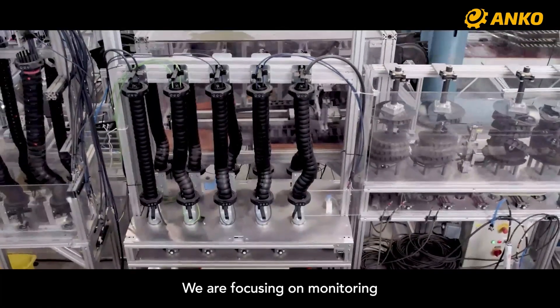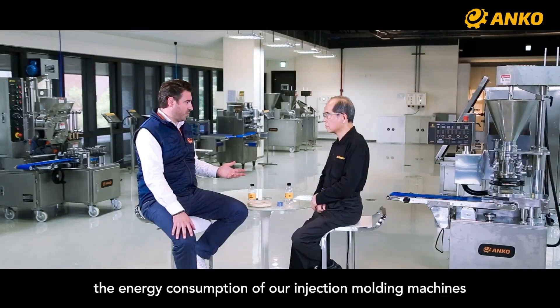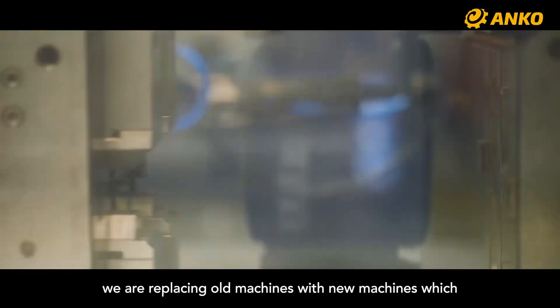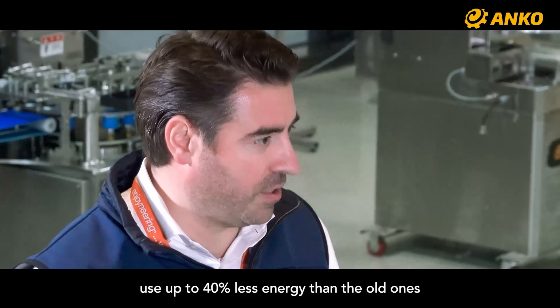We are focusing on monitoring the energy consumption of our injection molding machines. For example, we are replacing old machines with new machines which use up to 40 percent less energy than the old ones.